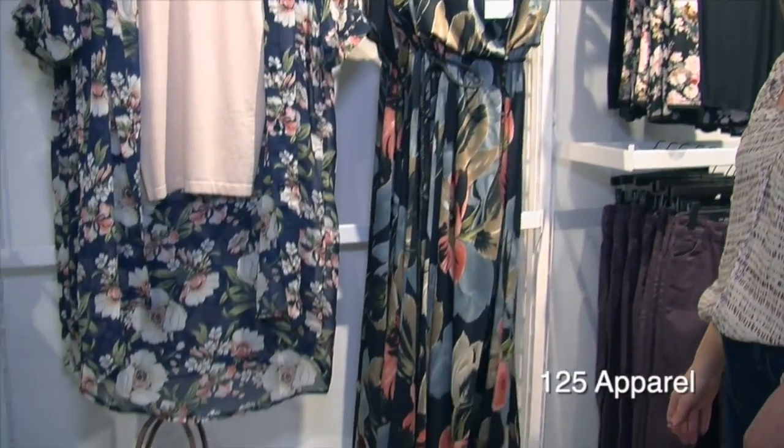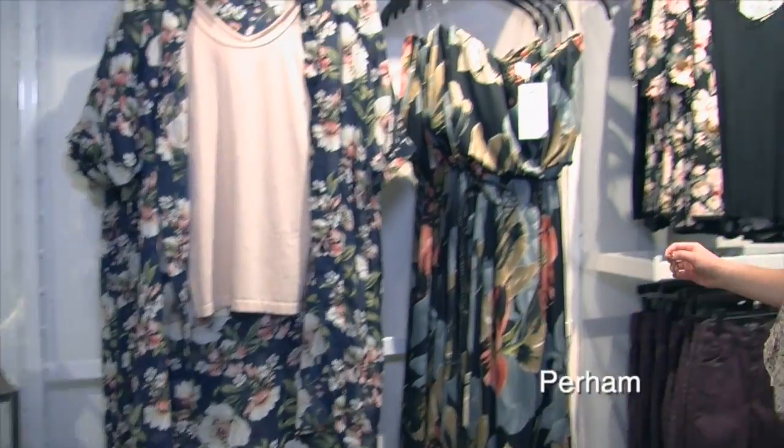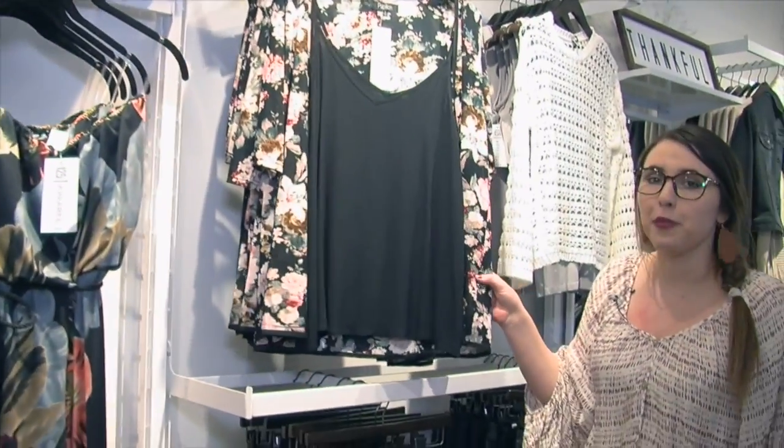Florals are always on trend, so you can see we have it in this bunch here, and then moving down we have a little bit different with some brighter pinks.